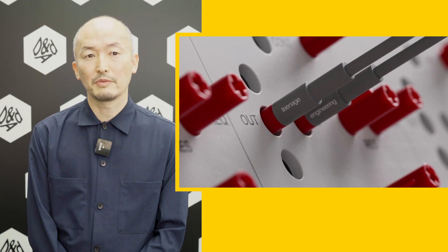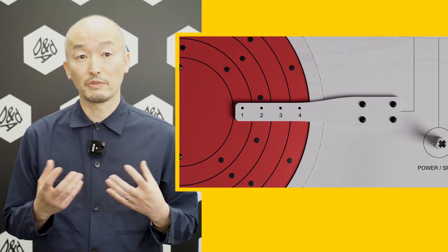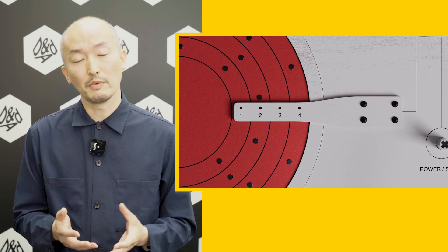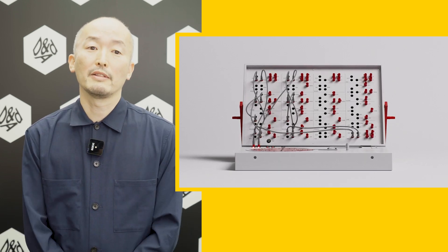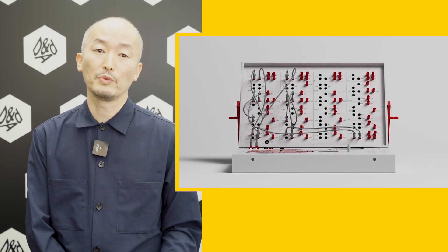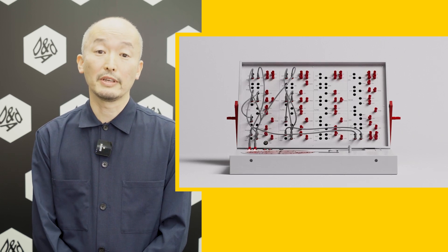The reason we love the work is the amount of energy and craft in all of the product design, and also the way of making the product. They're making just one promotional product rather than mass production, and then selling it as an auction, with the money donated to the foundation. We like the idea as well.